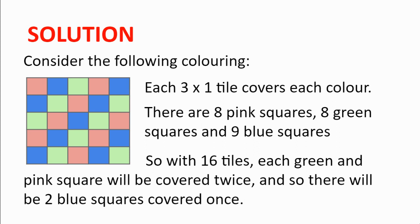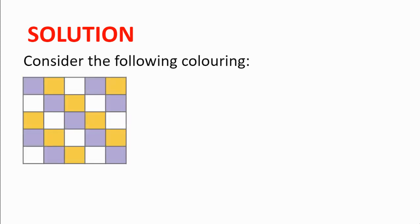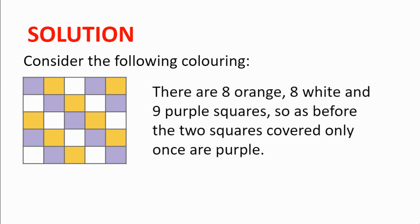This colouring alone will not get us much further. But we can combine this idea with another colouring, which is the same as we've seen previously but reflected. There are 8 orange, 8 white and 9 purple squares. As before, all the orange squares and all the white squares will be covered twice. So the two squares which are covered only once are purple.